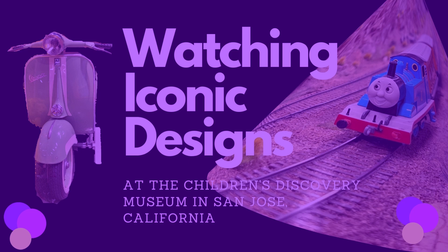Watching iconic designs at the Children's Discovery Museum in San Jose, California.